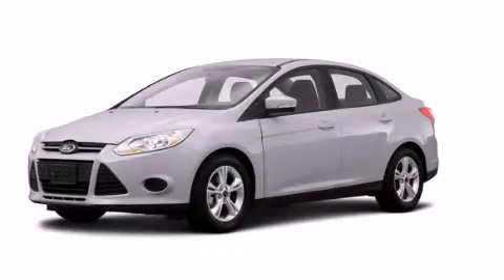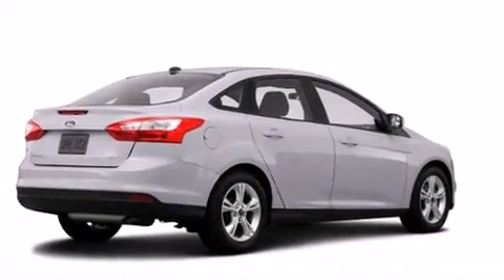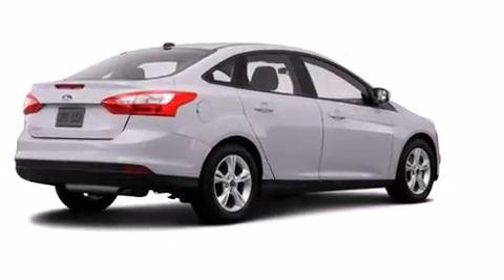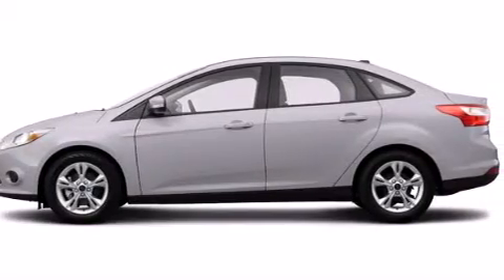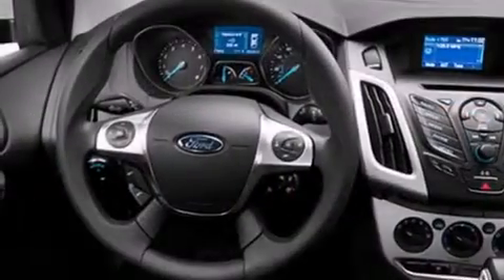This is a brand new 2014 Ford Focus. Its top features include a speed sensitive volume control system, and traction control and stability control systems.